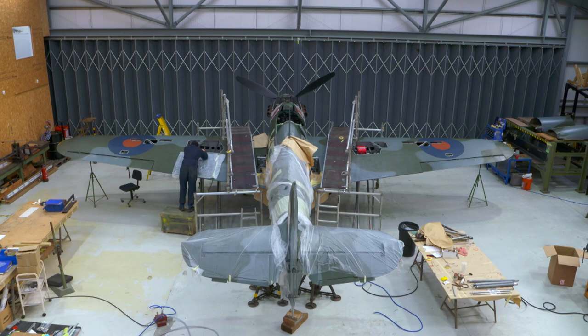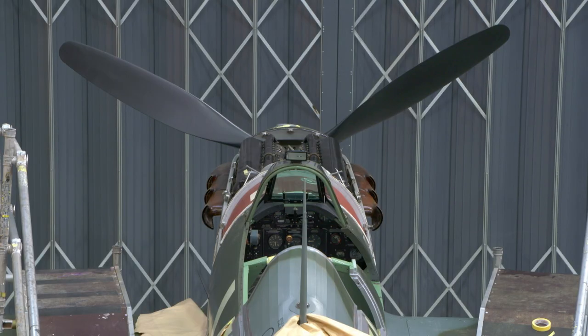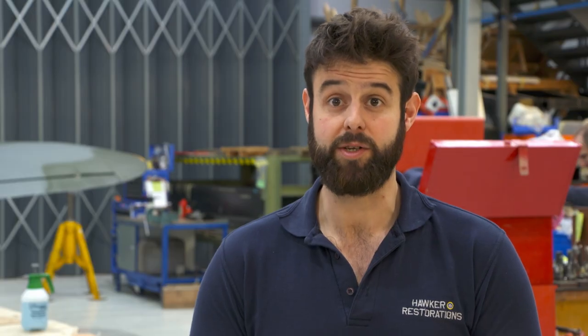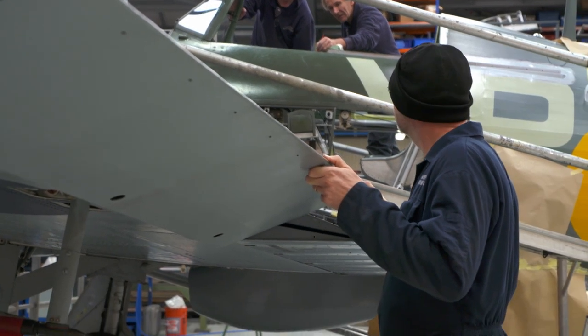Rich is working on the brakes. Mark and Graham are finishing off the canopy and anything else that needs to be buttoned up before we run the engine — which is a big milestone for us. It means the aircraft is complete and really ready to go flying when the modification gets signed off. We're very excited about that.